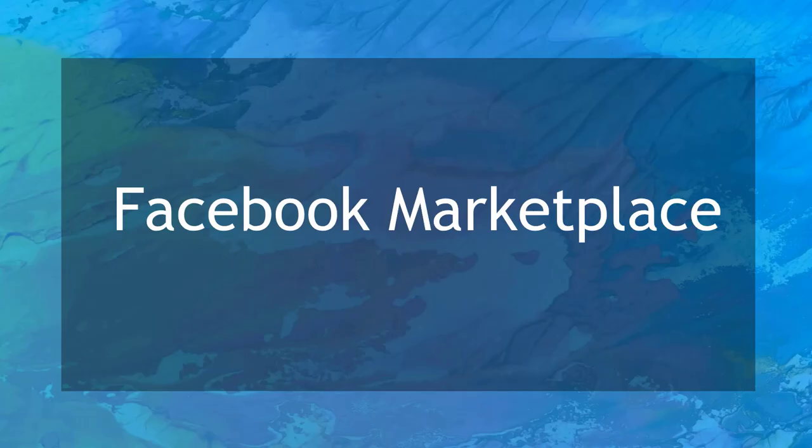Hello guys! In this lesson, we're going to talk about Facebook Marketplace. Let's get started!